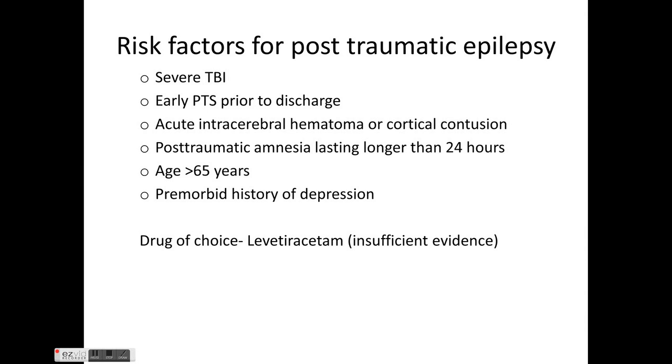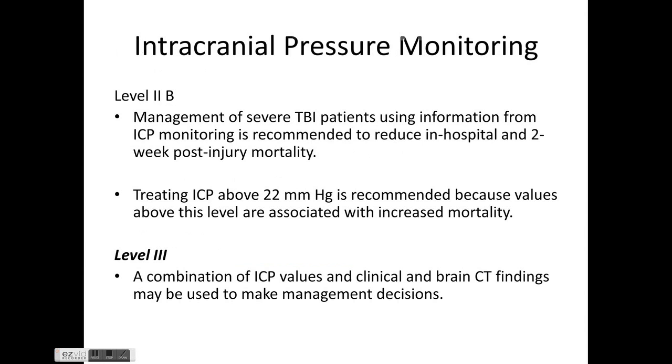Risk factors for late post-traumatic seizures or post-traumatic epilepsy include severe TBI, early post-traumatic seizure prior to discharge, acute intracerebral hematoma or cortical contusion, post-traumatic amnesia lasting more than 24 hours, age more than 65 years, and pre-morbid history of depression. The drug of choice for post-traumatic epilepsy, though evidence is insufficient, is levetiracetam.